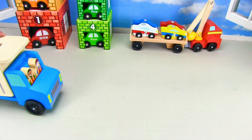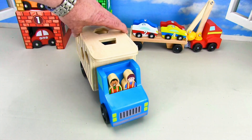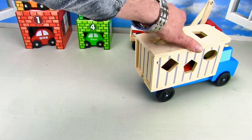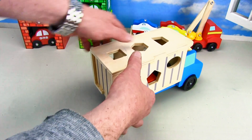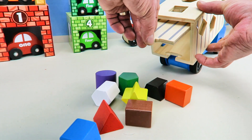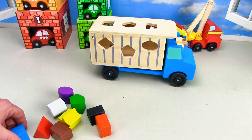Here comes the shape truck. It's a big blue truck with two guys in the front. It's gonna back up and dump out all the shapes. Lift up through here and tilt it — whoa, look at all the shapes come out! Let's take a look at the different shapes.